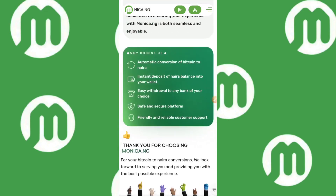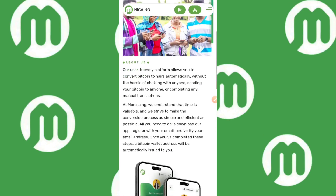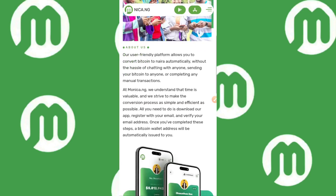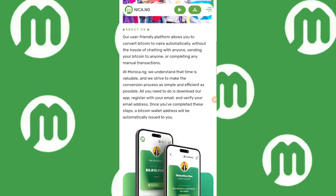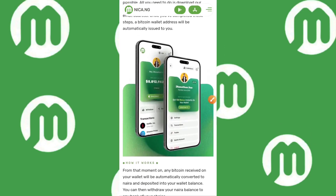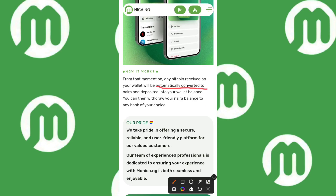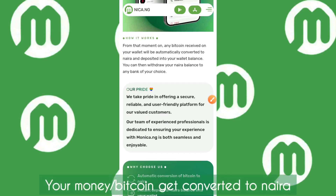Scrolling down: 'Our user-friendly platform allows you to convert Bitcoin to Naira automatically without the hassle of chatting with anyone, sending Bitcoin to anyone, or completing any manual interactions. At Monica.ng, we understand that time is valuable.' All you need to do is download the app, register with your email, and verify your email address. Once completed, a Bitcoin wallet address will be automatically issued to you. Any Bitcoin received will be automatically converted to Naira and deposited into your wallet balance, and you can then withdraw your Naira balance to any bank of your choice.